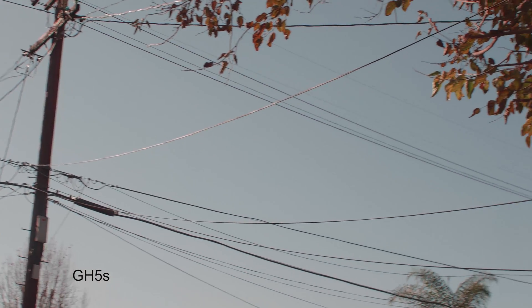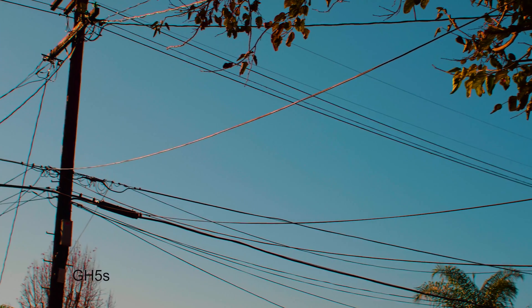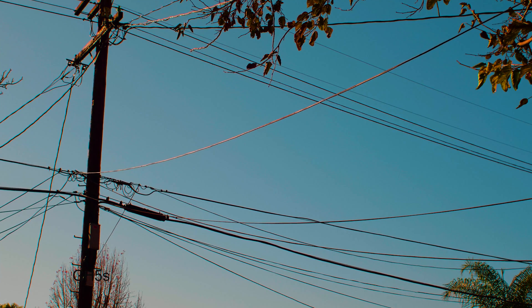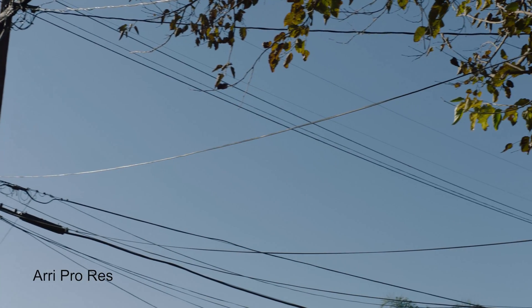The last test that I did is banding. In banding, you're looking for crazy color shifts when you're pushing that color grade. One way to see that is when you're looking at a big, vast sky and then pushing that color and seeing if it actually holds up.